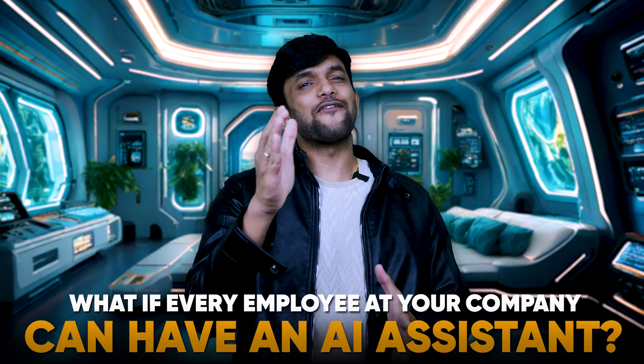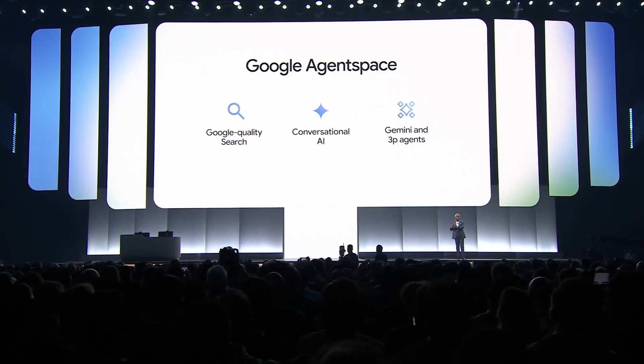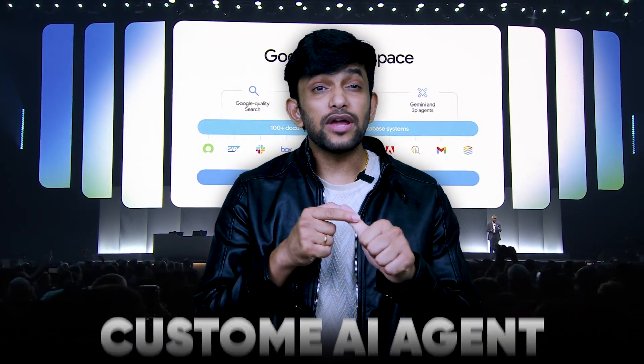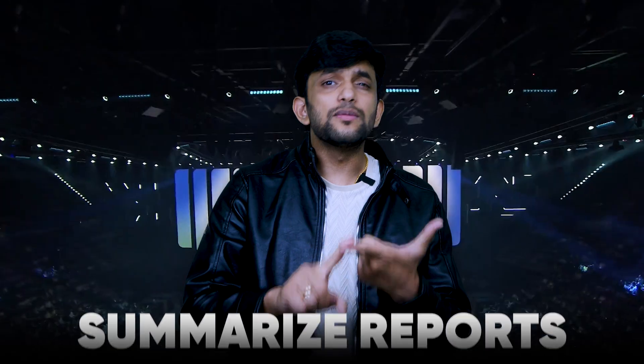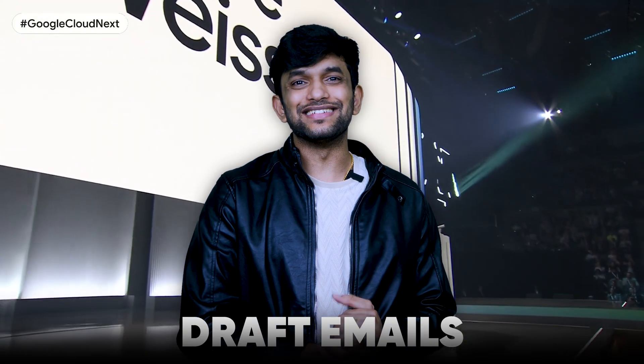What if every employee at your company could have an AI assistant? Google has just made that possible with its Agent Space. This revolutionary AI tool will provide an AI assistant to every employee at your company. Using Google Agent Space, your employees can create custom AI agents, summarize reports for clients, forecast business risk, or even draft emails — all in one place.